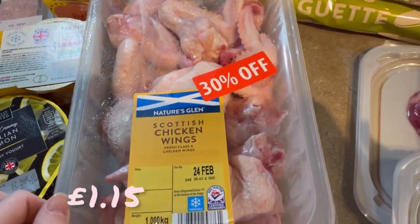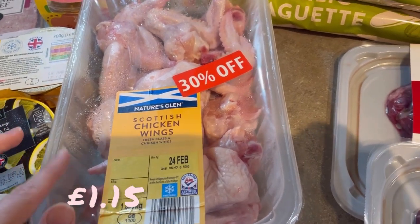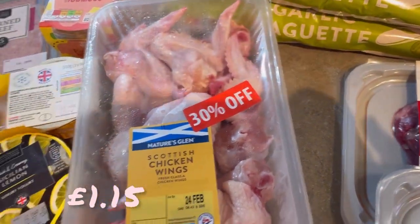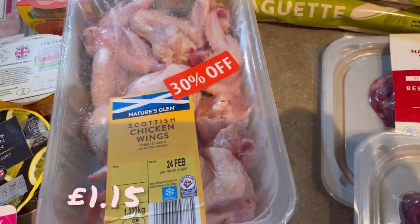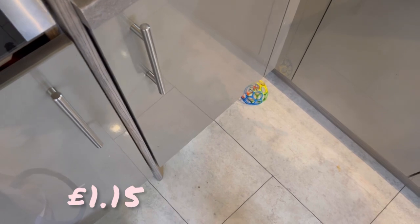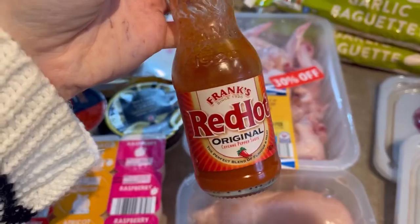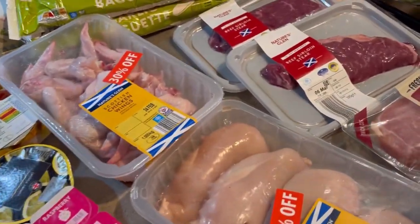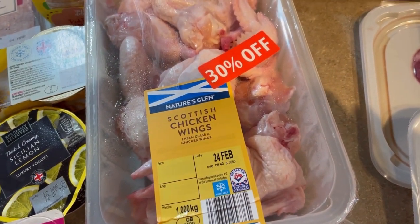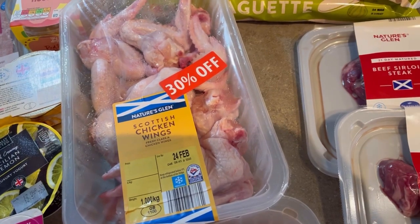These chicken wings were also on offer — 30% off — and full price they're like £1.50, so that was a really good bargain. I've been dying to make hot wings in the air fryer using Frank's hot sauce. Turns out the sauce needs to be kept refrigerated. I might have to make the wings tonight actually, because I don't really have room in the freezer. Hopefully some sort of crispy chicken wings situation will be coming up!